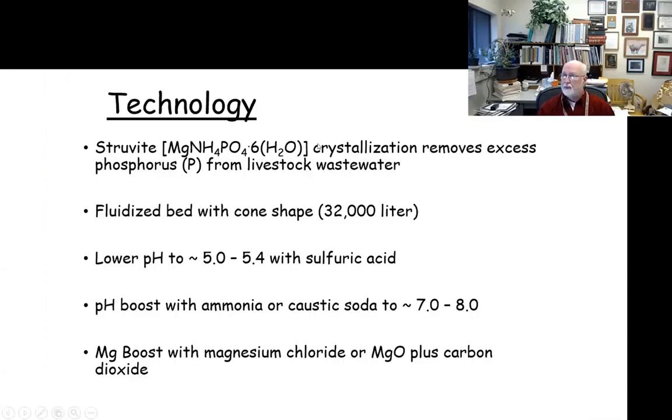The technology to form struvite is a crystallization process — a fluidized bed in a cone shape. The system we're using on these farm-to-farm demonstration trials is about a 32,000-liter cone. We lower the pH down to between 5.0 and 5.4 with sulfuric acid to release the phosphorus away from the calcium, then as it's pumped up through the cone we add either ammonia or caustic soda — in the trials shown today we've been using sodium hydroxide — and move the pH up to between 7 and 8. In the pre-treatment tank we also add magnesium chloride to ensure a good ratio of magnesium to phosphorus for good struvite formation.